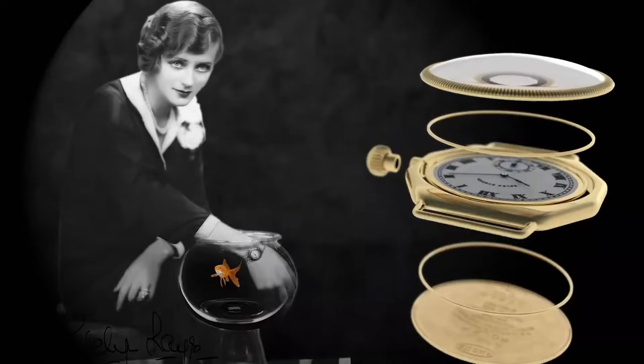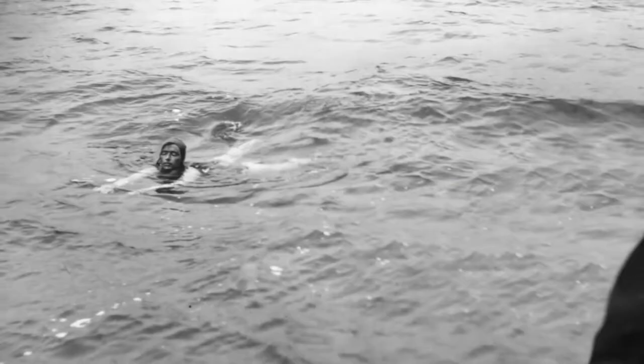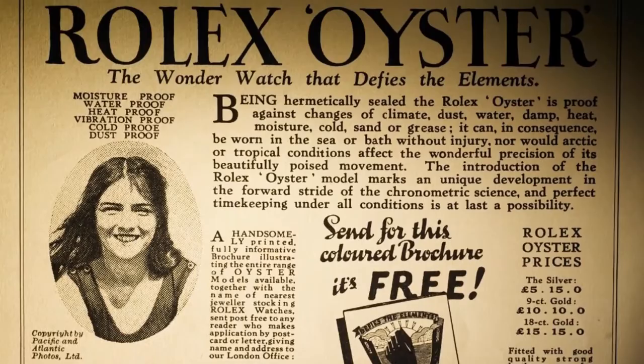In 1919 Rolex moved its headquarters to Geneva, and in 1926 Rolex launched the Oyster — the first waterproof wristwatch with a sealed case to protect the inner watch movement. In the following year an English swimmer named Mercedes Glides wore the Oyster watch while swimming the English Channel. The watch survived the 10-hour journey and remained in good working order, a prime example of the excellent early branding and marketing strategies of the company.